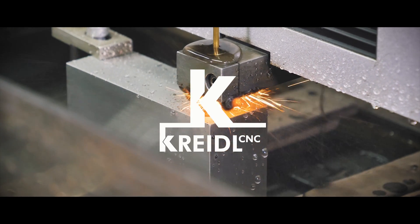Cradle CNC mold construction — precision in every mold.